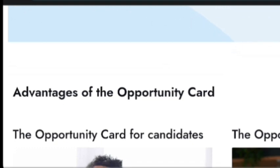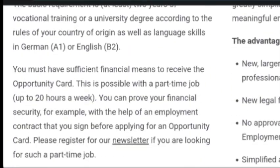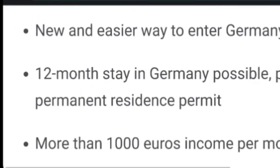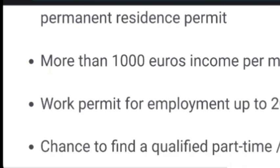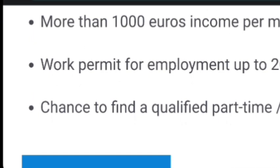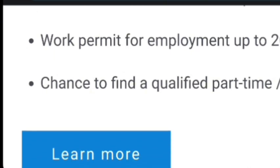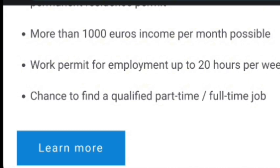Whatever the case might be, you are confirmed eligible for your opportunity card to migrate to Germany in 2024. One advantage of this opportunity card is that it is a new and easier way to move to Germany. It allows you to stay in Germany for up to 12 months to find a job offer and then get permanent residence. You can earn more than 1,000 euros income per month — even up to 4,000 euros depending on the type of job. Your work permit for employment up to 20 hours per week is also certain, and there is a chance to find a qualified part-time or full-time job offer when you get to Germany.